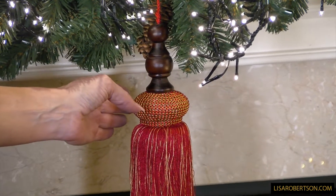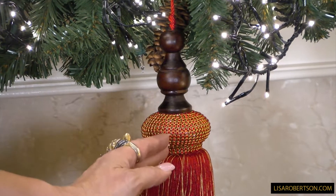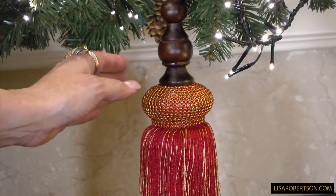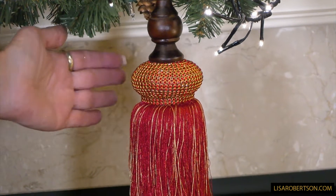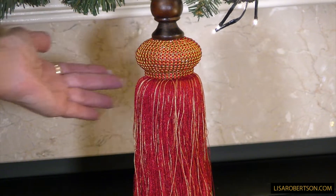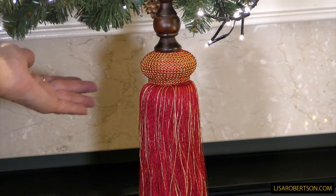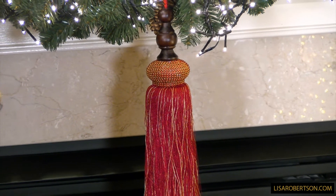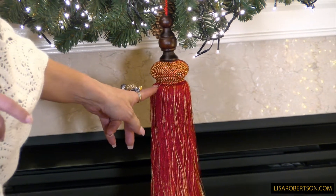This is something that's going to be beautiful hanging in the center of a wreath, in the center of a garland, hanging down both sides of a garland, or on a doorknob — anywhere you want to put it. These tassels are so beautiful you can really use them year round, but they are especially good for Christmas decorating. If you've been looking for really grand, beautiful, amazing tassels, this one is perfect.